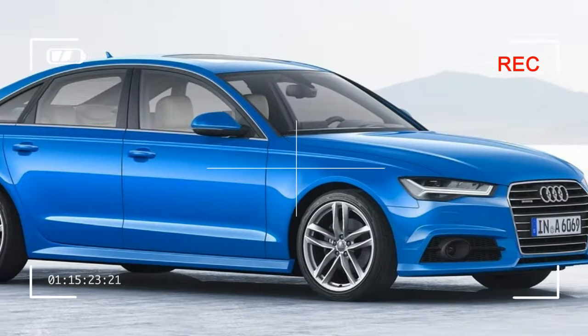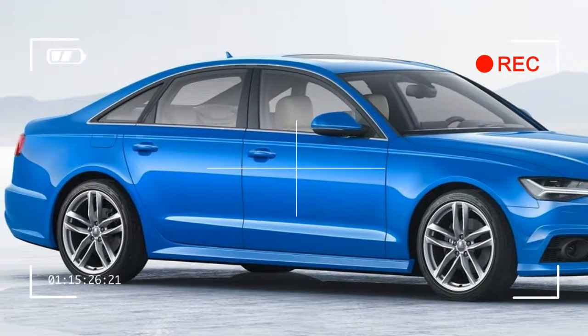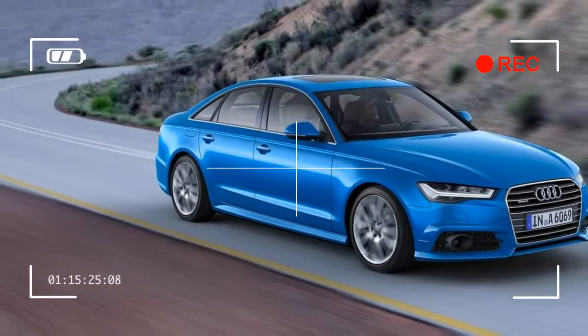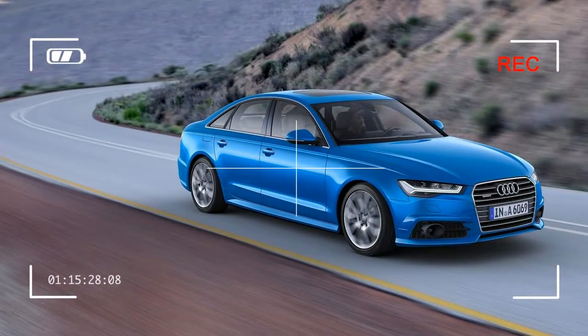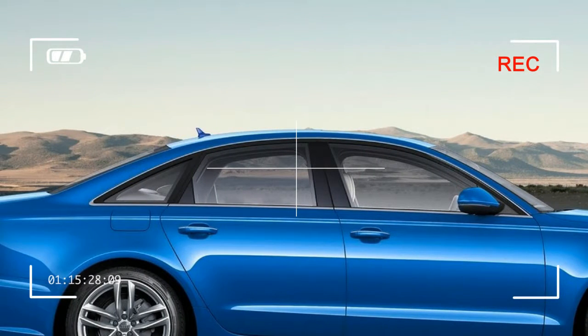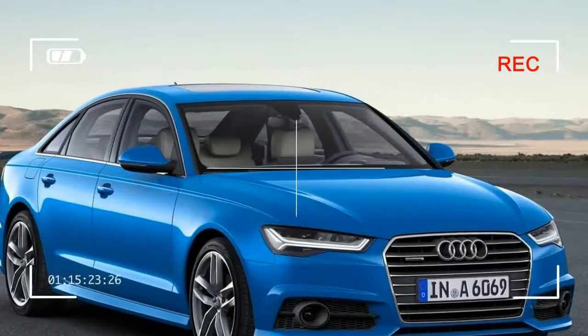Struts in high gloss black divide the lateral ventilation grilles horizontally. The side sill and rear bumper are also more angular in shape. A new diffuser provides a finishing touch to the lower rear end.